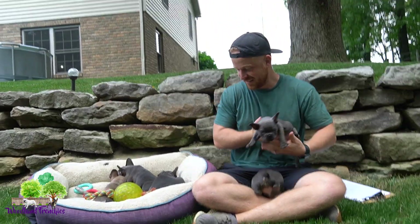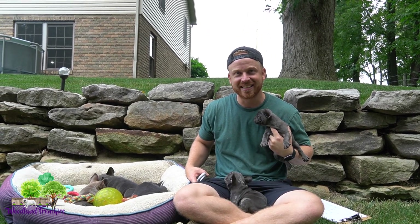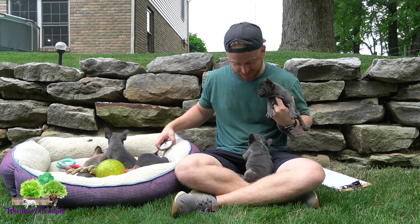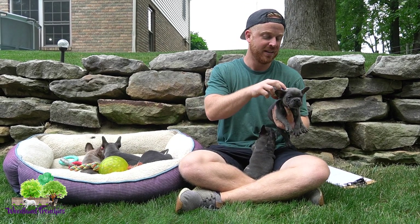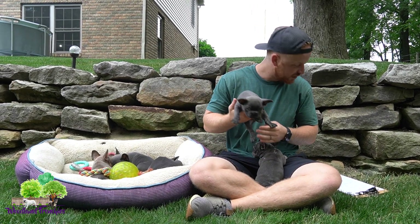These guys just got done playing, so they are a little tired and won't be quite as energetic. Look at that — is that not a good Frenchie? She is going to be a cuddler, she loves people. Great one — definitely probably the choice of the litter.